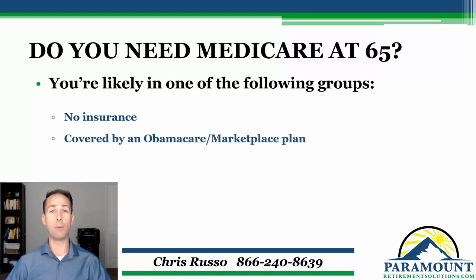Maybe you're covered under some type of Obamacare plan, some type of individual coverage that you signed up for on your own. You could be covered by yourself or covered with a family member like a spouse. So in that situation, you're still going to need to get Medicare. You probably will need to get some type of supplemental insurance, and I'll talk about that a little bit further in the next slide.